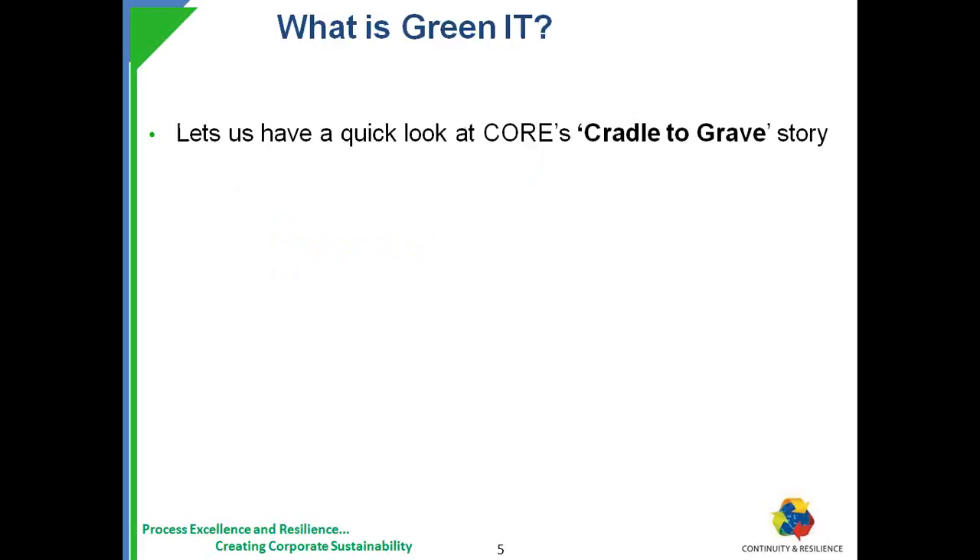Green IT is sometimes spoken of as a negative term, or taken as a buzzword. I believe everyone knows Green IT but not necessarily everyone understands it. There was a time when I had not gone deep into this domain — I would have thought that if I was wearing green while working on IT, that was Green IT, or if my laptop was green-colored. But I'd like to spend the next five minutes establishing the cradle-to-grave story.